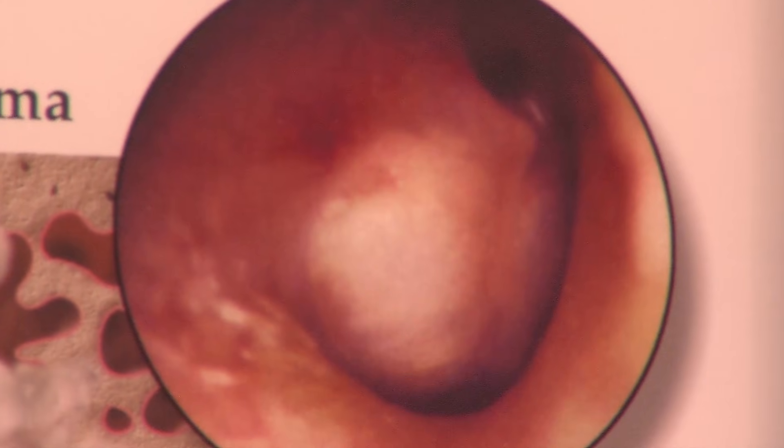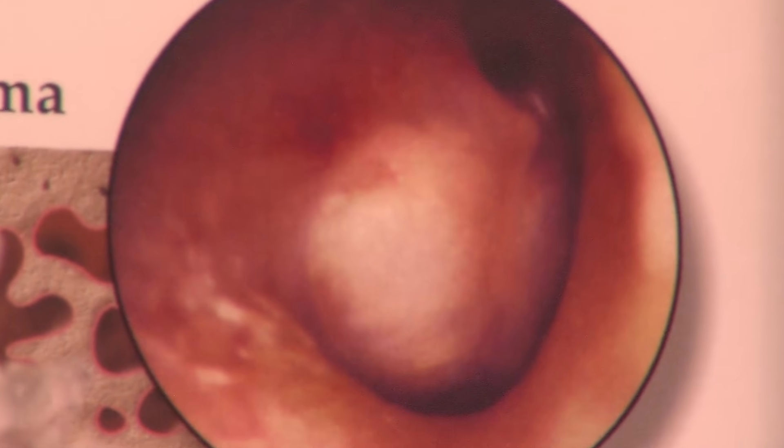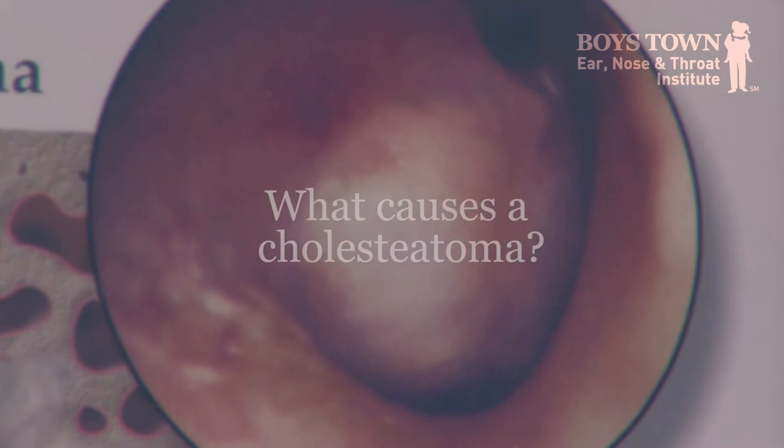Cholesteatoma is essentially a skin that forms a cyst and it's in the wrong place. It's not a cancerous growth, it's just your skin, but it can be what we call locally destructive because it will accumulate and with the infection it can spread.